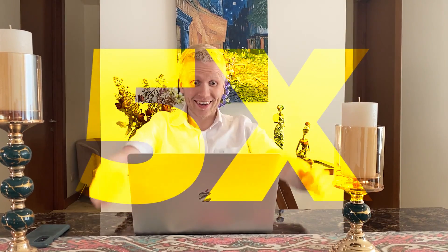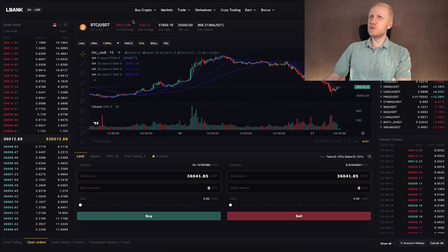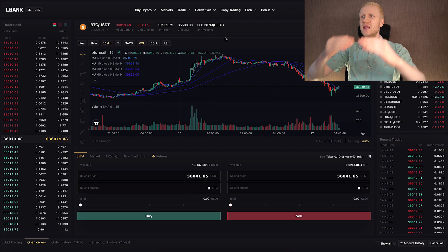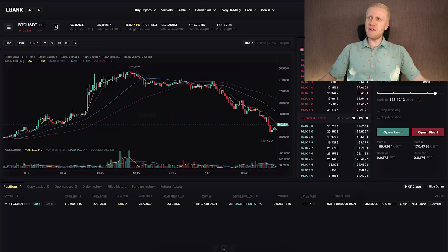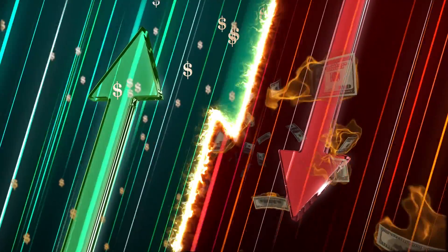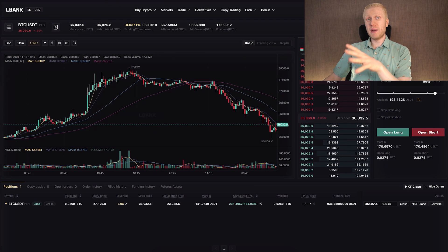I earned around 230 USDT in profits. Without 5x leverage I would have only earned 46, but because I used 5x leverage I earned five times more. For beginners, I recommend focusing on spot trading, because your risk level is much lower. You are not playing with leverage — because leverage amplifies everything. You can make money faster, but you can also lose money faster if you don't know what you are doing.